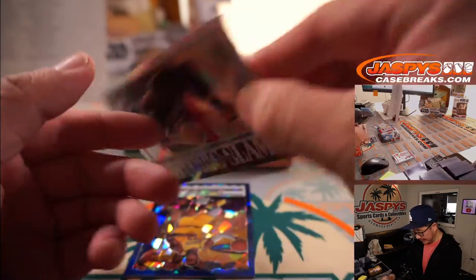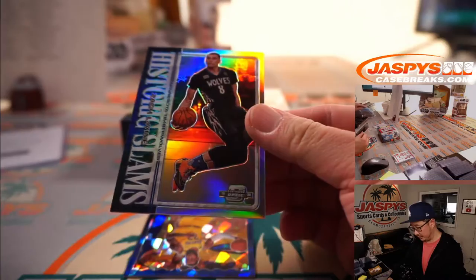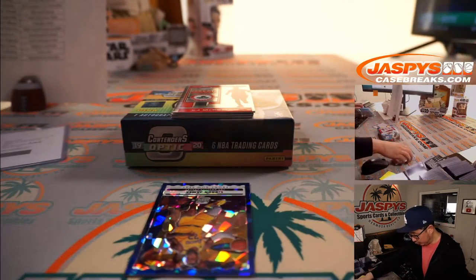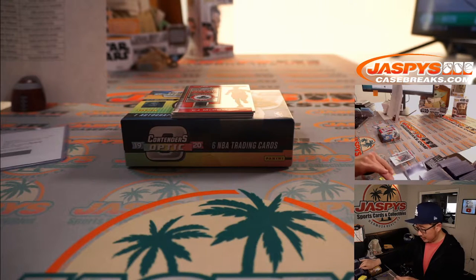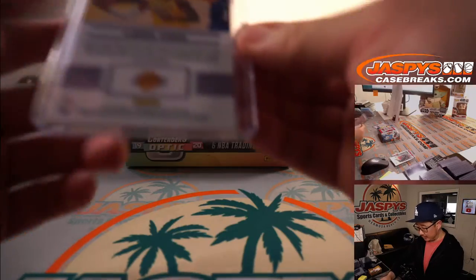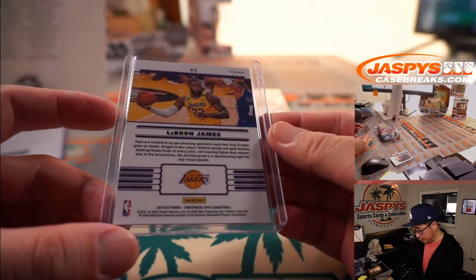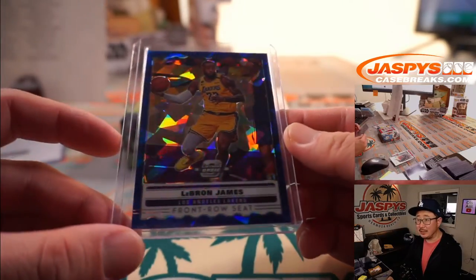Next box. There's Historic Slams Zach LaVine — dunk contest winner. And there's Front Row Seat LeBron James. We'll see him in action tomorrow against the Suns — that should be a really good series. Lakers, goes to Matthew Shira, who gets the blue ice LeBron James Front Row Seat insert. I'd like to get some front row seats for a Lakers game.